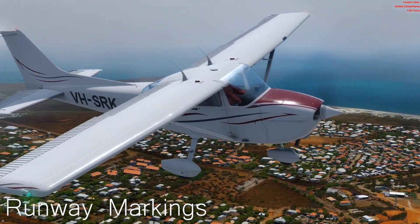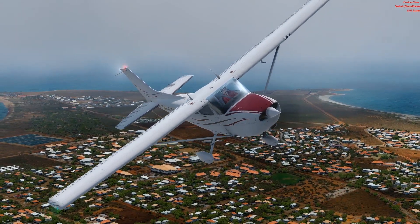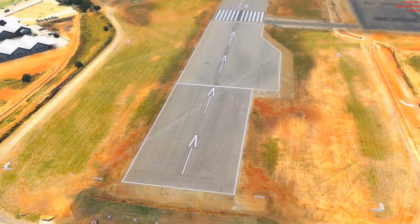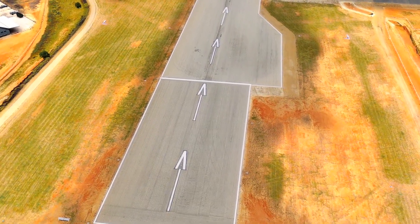Runway markings. There are a few runway markings that might look a bit confusing and generally, in a flight simulator, they just get ignored. Let's begin at the first portion of the runway, the threshold. There are a few differences here.